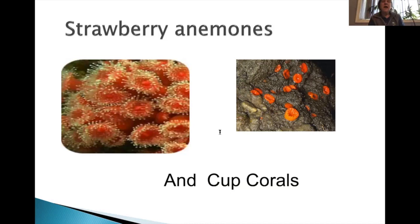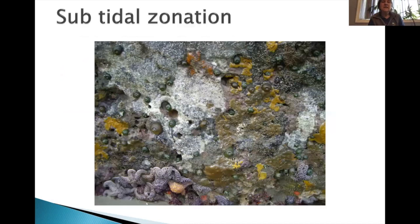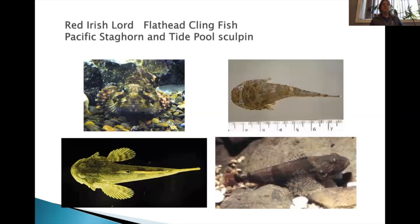In the subtidal zone at minus tides, you can see sea stars at the bottom, along with tunicates, sponges, anemones, and barnacles — a whole bunch of organisms with a lot of competition for space. In the tide pools, you'll also see little fish — different types of sculpin and the clingfish. If you pick up a rock and there's a rock fish stuck to it, that's this little one with a little sucker on it. We have hundreds of tide pool sculpin of different colors and shapes.